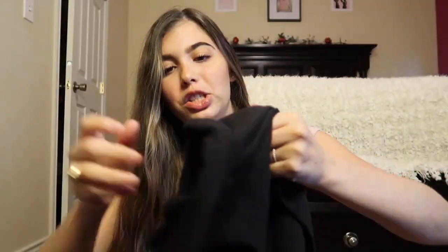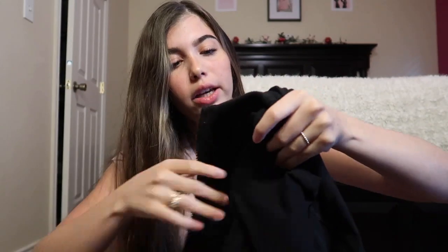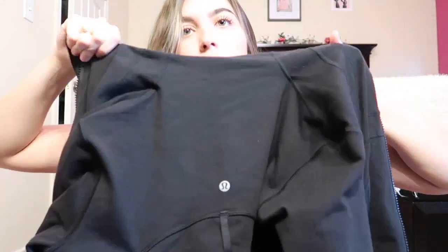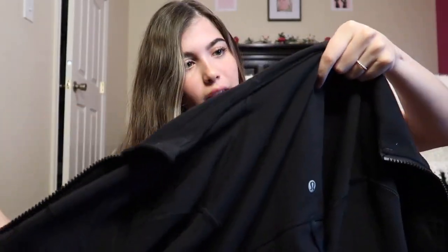One more thing — the Defined Jacket. This is the only jacket I have from Lululemon because it's essential, it's all you need. It has a little zipper, zipper pockets, inside pockets, and a little collar you can pop. I have this in a size eight because the arms run a little small, but let me try it on for you so you can see how cute it looks.